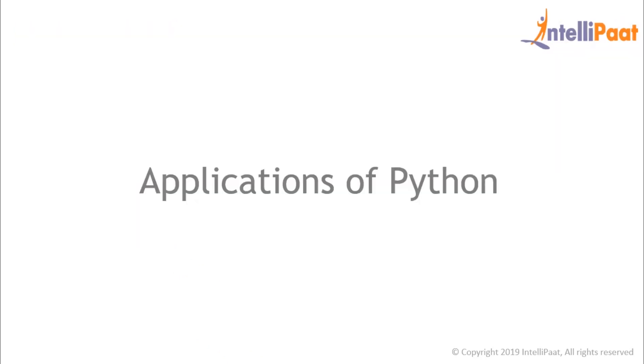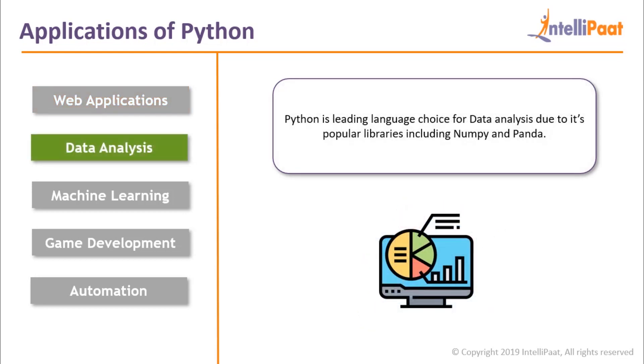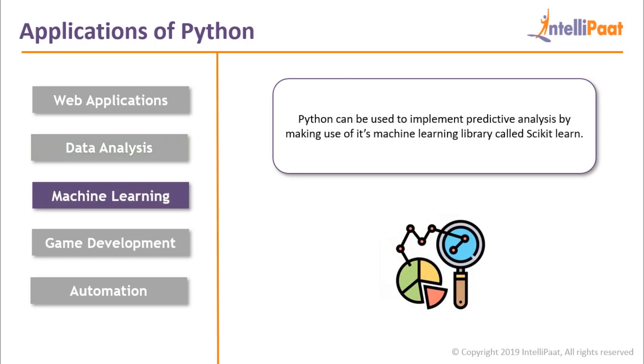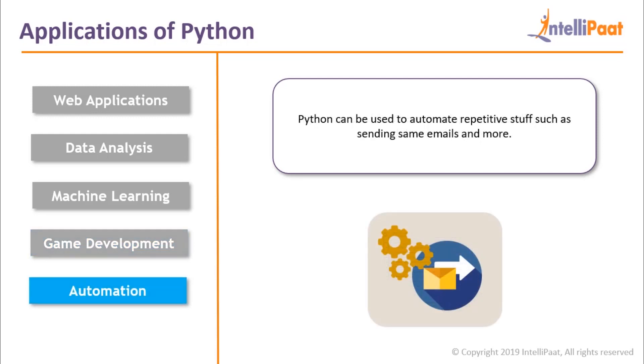Now let's learn about the top trending applications of Python. First, web applications — Python is used to create web applications of different levels of complexity. Python is also used for data analysis; due to the abundance of libraries such as NumPy, Pandas and more, Python is the leading and preferred choice. For machine learning, Python can implement predictive analysis using libraries such as scikit-learn, TensorFlow and many more. In game development, Python has an entire module named Pygame. And for automation, Python can automate repetitive tasks such as sending emails, opening a browser, and posting your Facebook status.